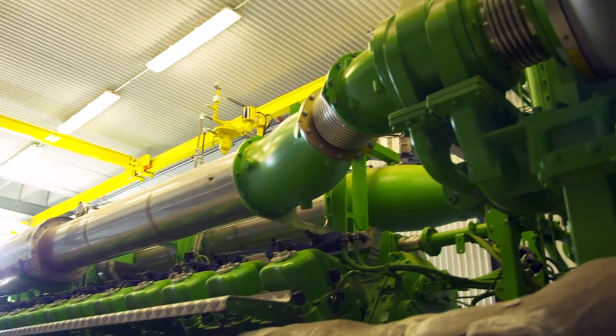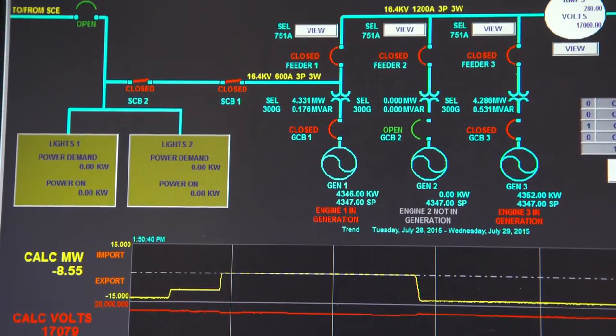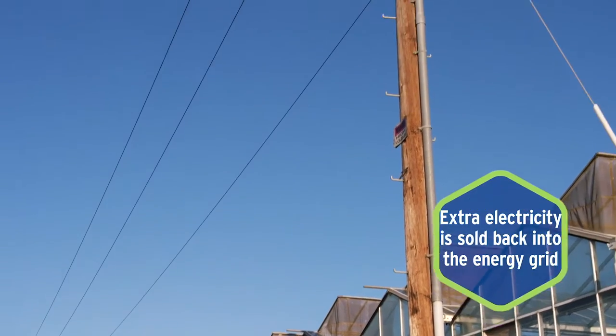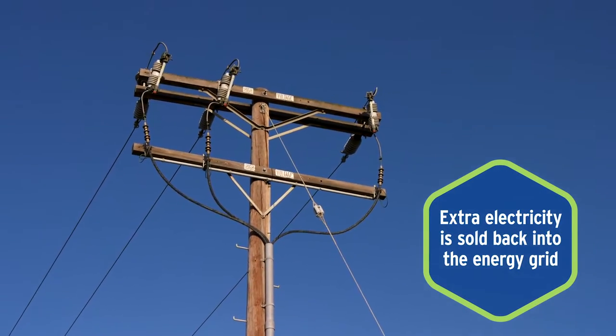Our new combined heat and power system offers so many benefits, unlike the old boiler system which wasn't efficient. Three internal combustion engines produce on-site electricity to power the greenhouses, including the lights used to extend crop growth. Excess electricity is then sold back to the grid, generating revenue for the grower.